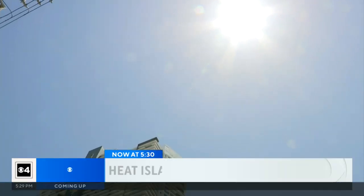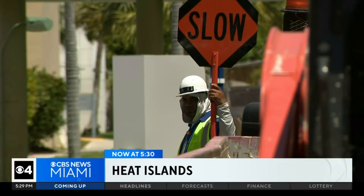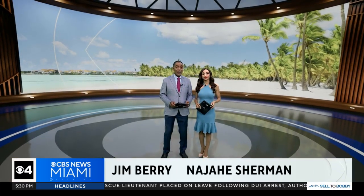Off the top at 5:30, temperatures are in the 90s, with feel-like temperatures even hotter than that. Can you believe there are some areas where it feels even warmer? They are called heat islands.